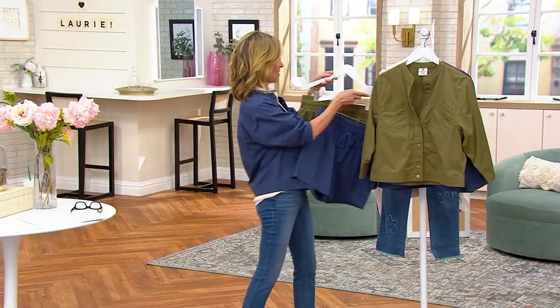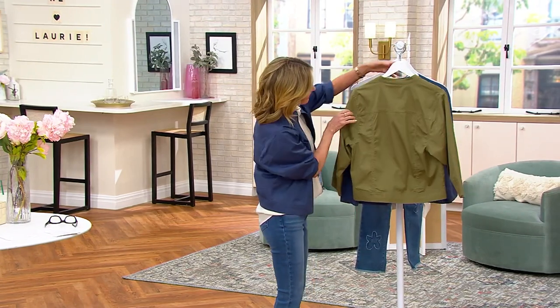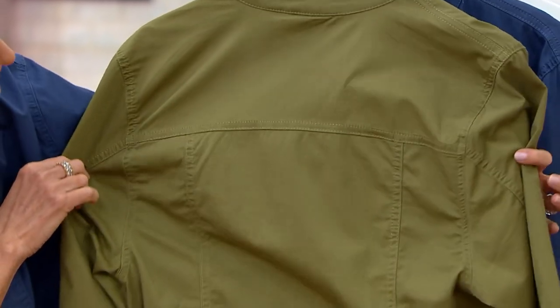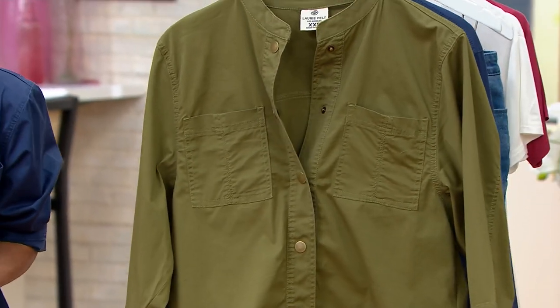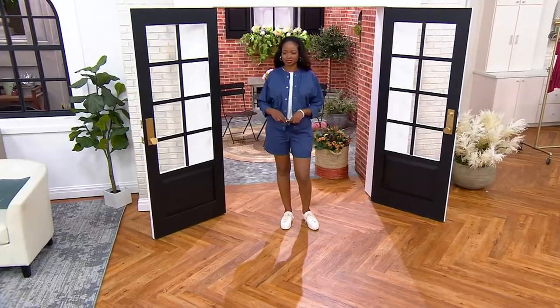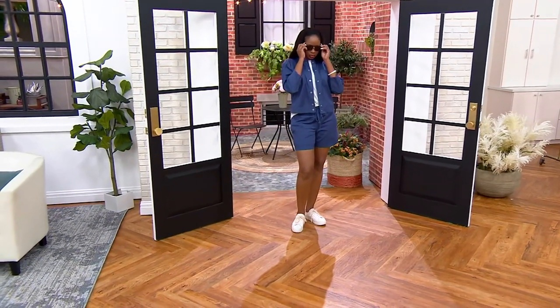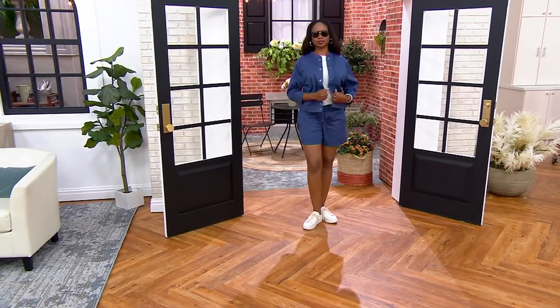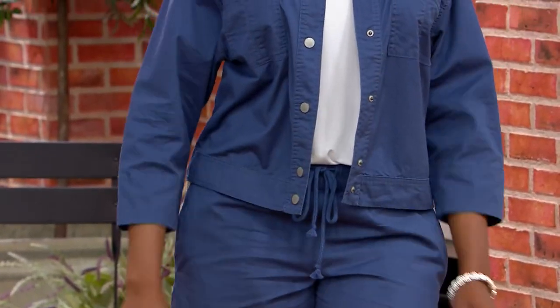Turning around to show the back — there's a seam across the top and down the back of the jacket. It's very well made. This is their little foray into chino. It's pretty cute! Item number 601, on clearance price.